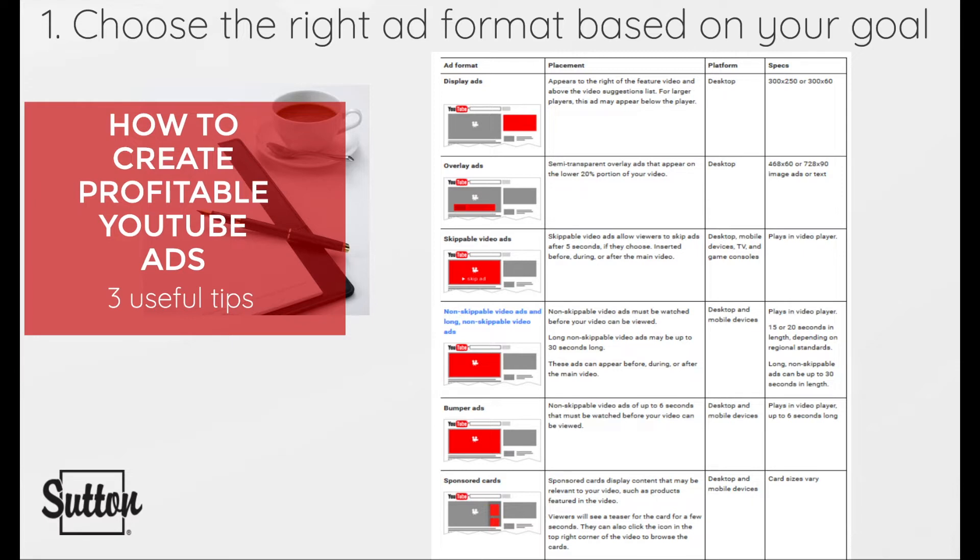Tip number one: choose the right ad format based on your goal. A complicated fact about YouTube advertising is that there are so many different ad formats available — from bumper ads to sponsor cards to display ads to skippable or non-skippable video ads. If you're looking to raise brand awareness with an engaging video ad, it would make more sense to run a TrueView in-stream, also known as a discovery ad.